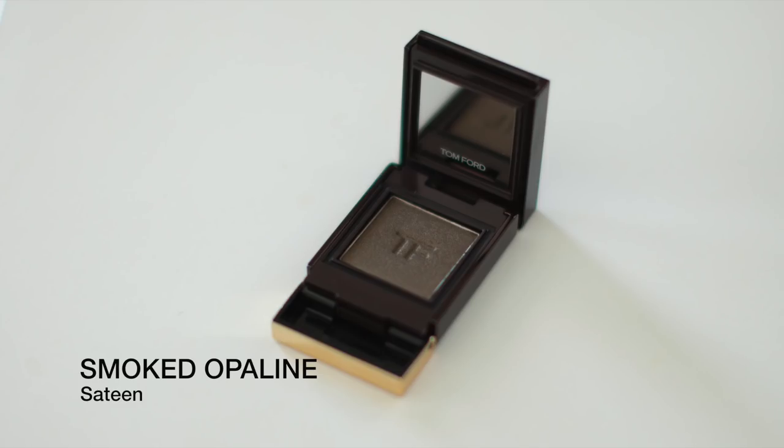Next up is a Satine finish, and I decided to pick up the shade Smoked Opaline. It looks almost like an antique gold — it has a little bit of a khaki green to it. It is really stunning. These Satine shades are like a satin finish — super silky, very very creamy. They blend out absolutely effortlessly. I sat at the Tom Ford counter with two of my friends for at least an hour and a half, and we just swatched and played with all these different shades. They just blend so beautifully, so rich, so creamy. I actually have Smoked Opaline on the outer corners of my eyes right now. So this is Smoked Opaline in the Satine finish.